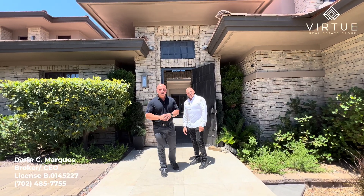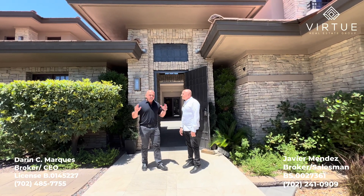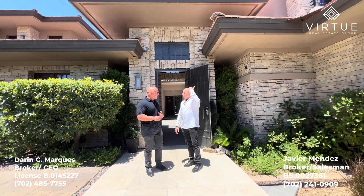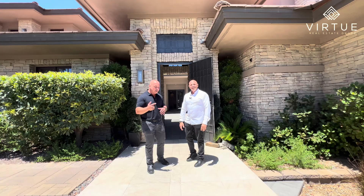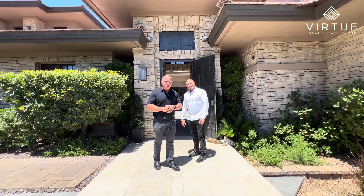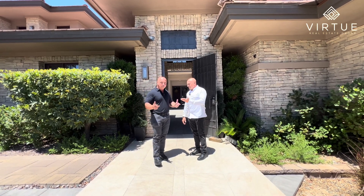Hey guys, we're here today at 14 Promontory Ridge. I am here with my friend Javier Mendez from Keller Williams. Javier, thanks for taking us on tour today. No problem. It's a little warm out today — cool down to like 116. No sunscreen overhead. So we're going to make this quick outside and then head inside. We are in the luxury community of The Ridges located in Summerlin, inside the gates within Promontory.